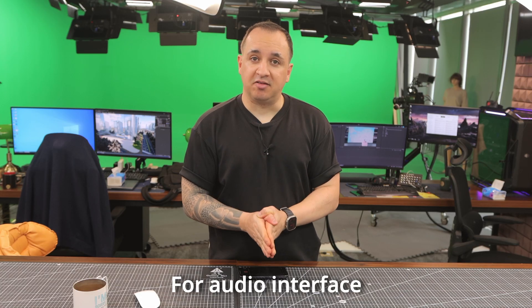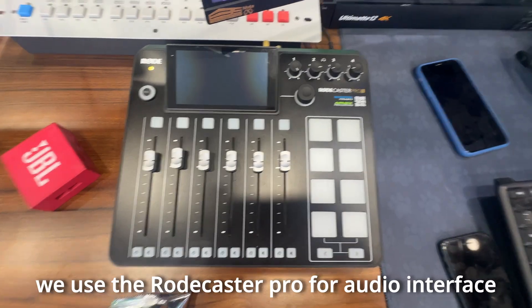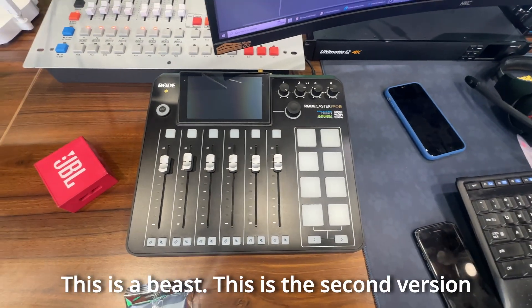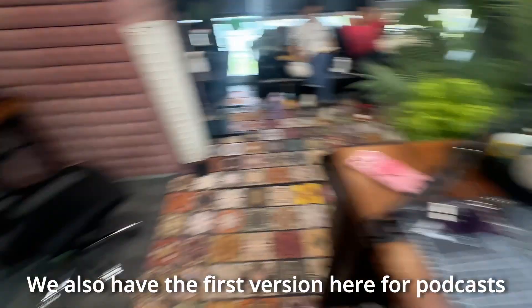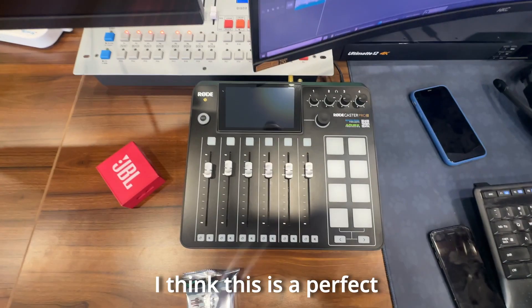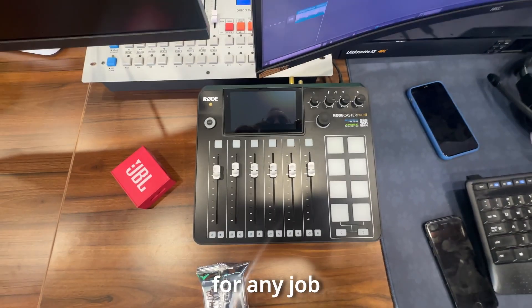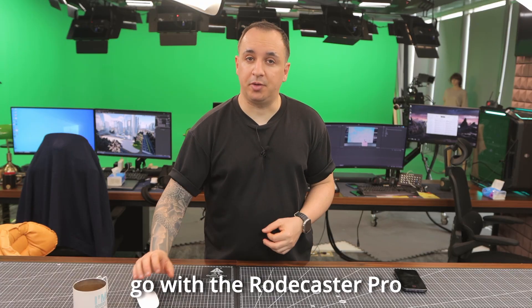For audio interface, we use the Rodecaster Pro. This is a beast — this is the second version. We also had the first version here for a podcast. The second version, with its manuals and effects, I think is a perfect audio interface for any job. If money is not the problem, go with the Rodecaster Pro 2.